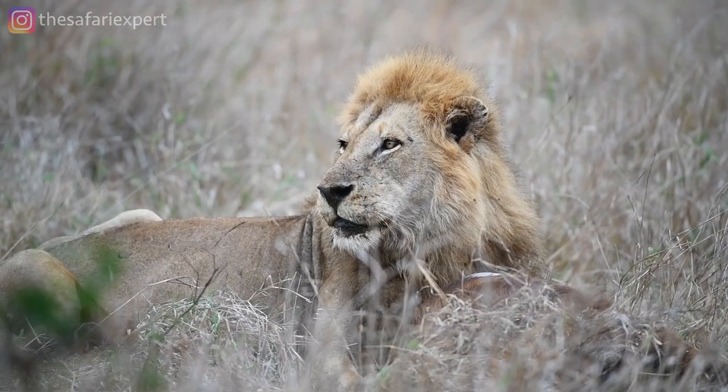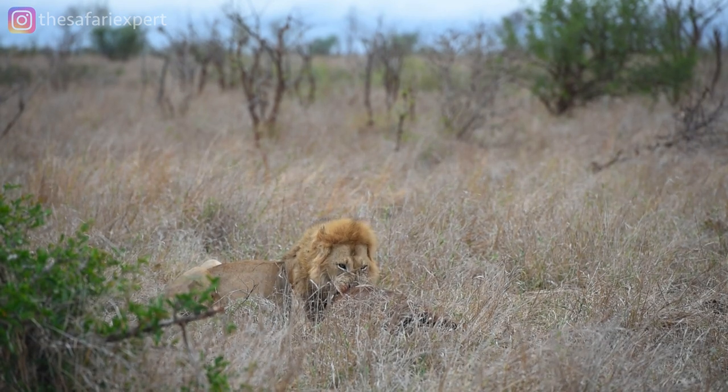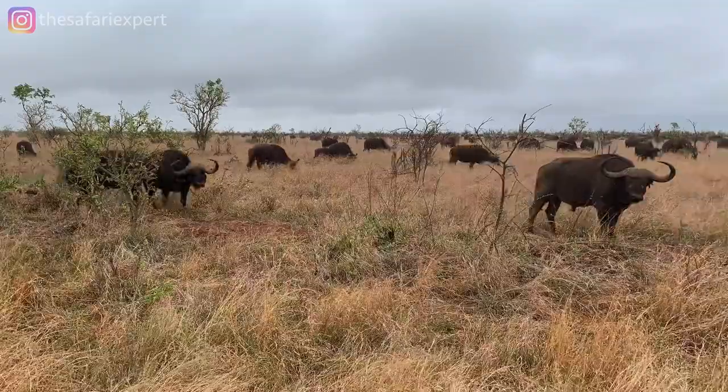What about lions? Well, to be honest, all the roads around Lower Sabi are great for lions, probably because there's such a high density of prey animals that they can feast on here.